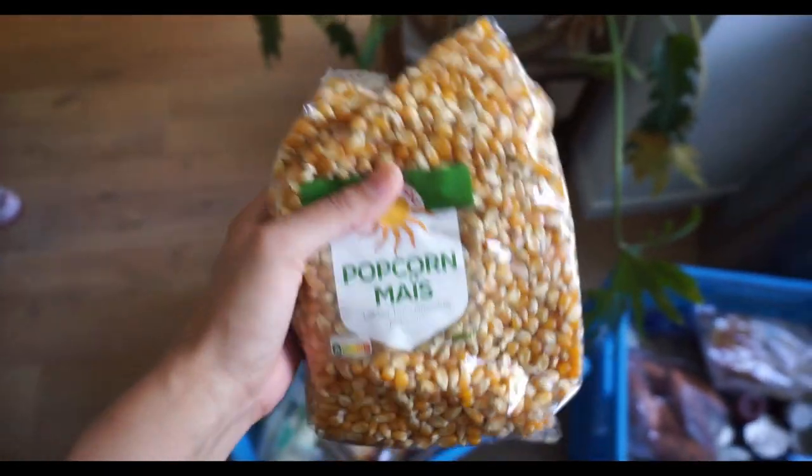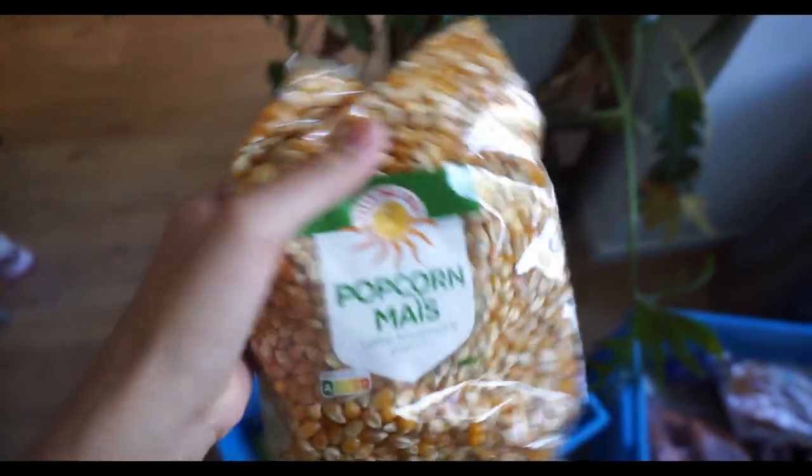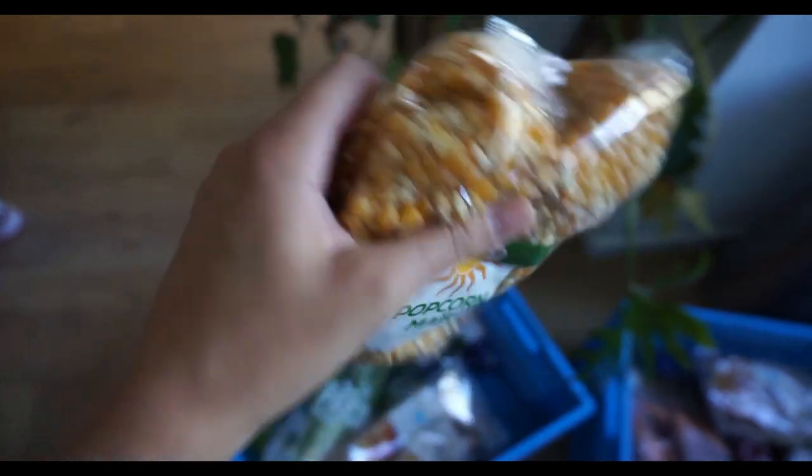Big tip: if you like popcorn and you don't have a microwave or you just want to save money and make popcorn your own way, just get these kernels. You pop them in your pan or pot and it's really, really nice.